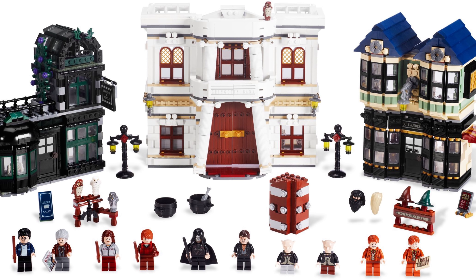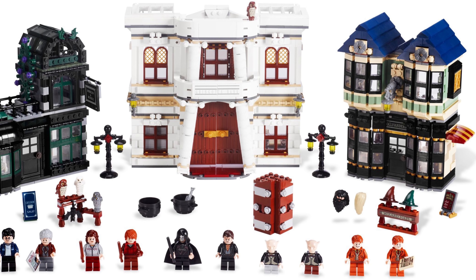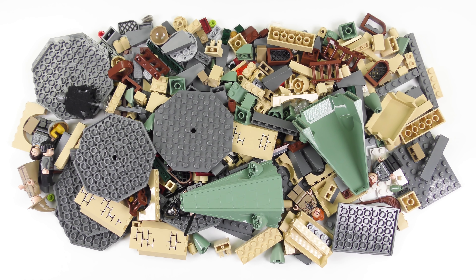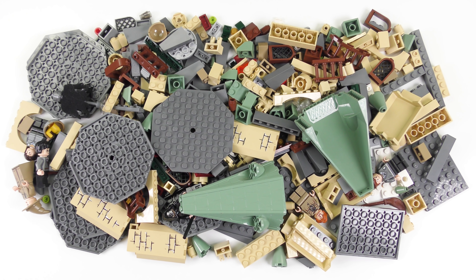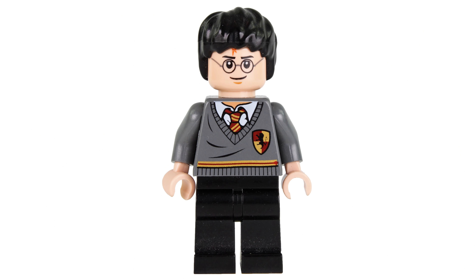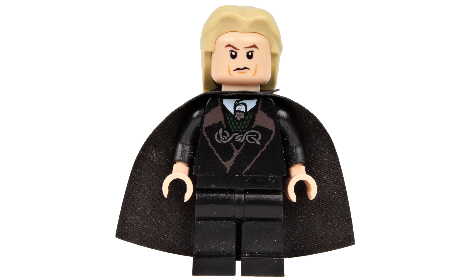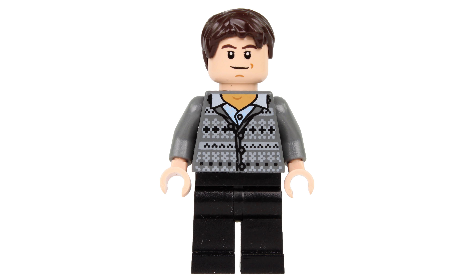I know you guys are desperate to see a review of Diagon Alley and it is coming up soon. Getting back to 4867 Hogwarts, the 466 piece part count includes 7 minifigures. We do of course have Harry James Potter who appears in 7 sets and is worth about $2. We also have a Dementor which matches the two we got in set number 4842 - these are a little bit rarer and they're worth about $9. Next we have Lucius Malfoy who appears in 3 sets and he's worth about $3.